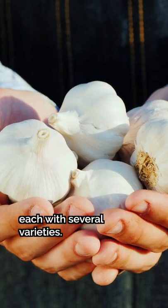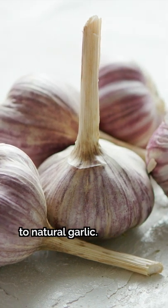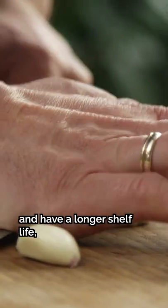There are two types of culinary garlic, each with several varieties. Purple garlic is what's known as hard-necked, and they're closest to natural garlic. On the flip side, white garlic is soft-necked — they're bred to handle commercial production. They're easy to grow and have a longer shelf life.